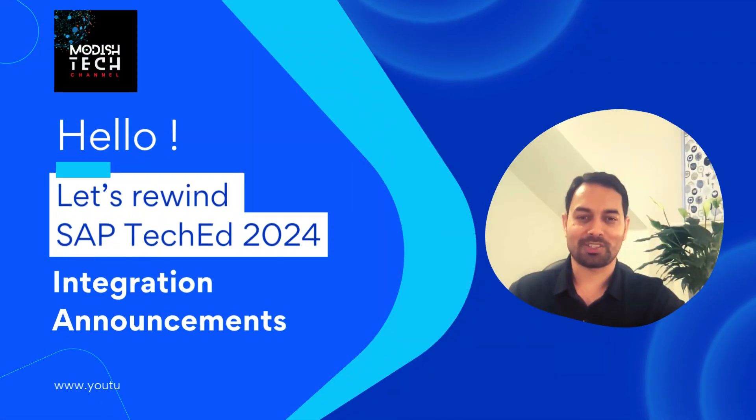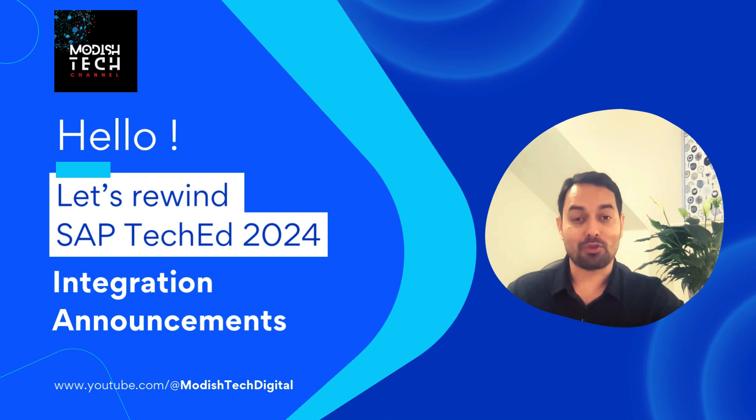Hey guys, welcome back to Modestech. This is SAP TechEd 2024 Rewind and we have already talked about SAP BTP platform-specific announcements, application development, automation, AI and data and analytics-specific announcements. If you have not watched any of these episodes, here is the link. You can go and watch all these episodes and get to know what were the major takeaways for all these pillars as well as platform. So grab your coffee, hit the like button, subscribe to the channel. Let's get started.